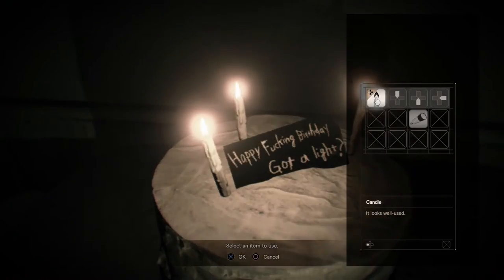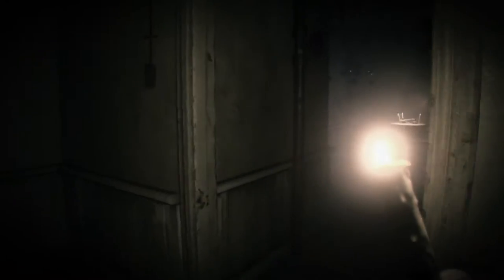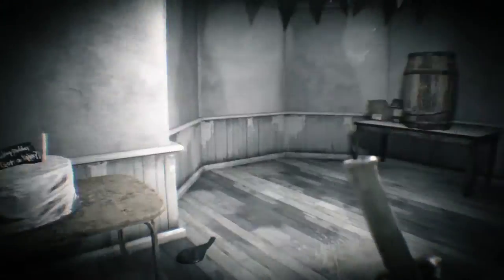The objective of this puzzle is to place a lit candle on the birthday cake. Lucas has set up a motion-activated sprinkler, though, which will douse the candle any time you try to move through them. You'll need to turn the sprinklers off to complete the objective.